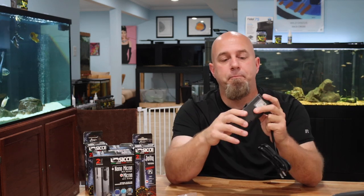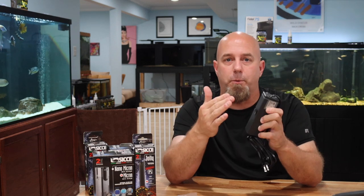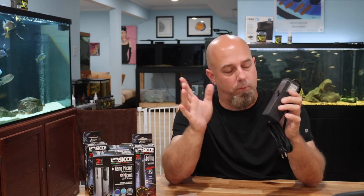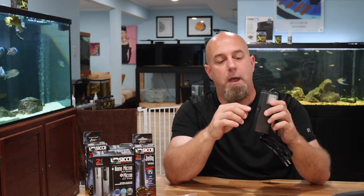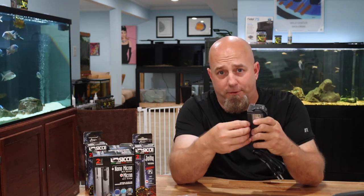I'll say these are powerful little suction cups, especially when attached to glass. Sometimes when you pull the filter off to move it, the suction cups will pop right out of the back — but that's not a big deal, you just pop them back in. How often are you going to be moving your filter? Not that often. If I have to find something negative, that's one of the things I would say.